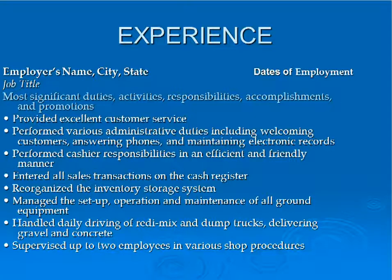Your experience section will include an employer's name, the city and state, and the dates of your employment. Your job title will come next, along with significant duties, activities, responsibilities, accomplishments, and promotions. Verbs at the beginning will indicate what has been accomplished. Some sample bullets are provided below: provided excellent customer service; performed cashier responsibilities in an efficient and friendly manner; managed the setup, operation, and maintenance of all ground equipment; supervised up to two employees in various shop procedures.